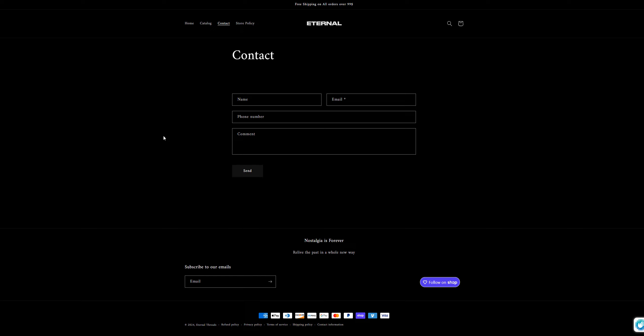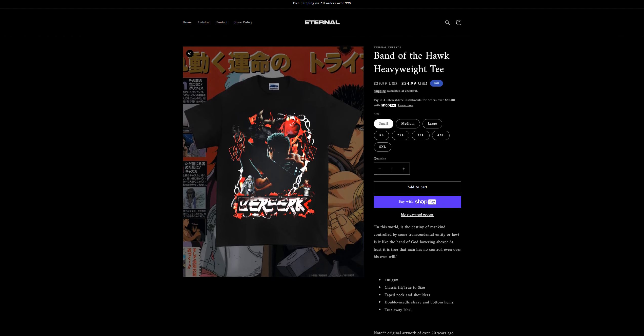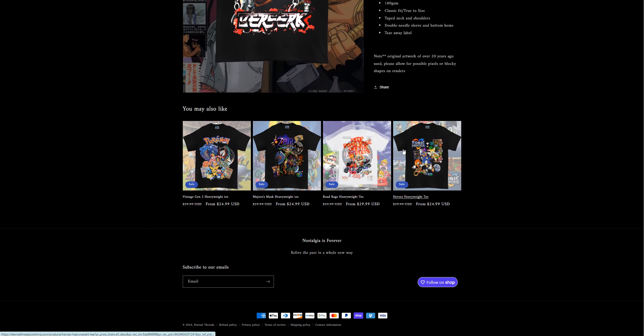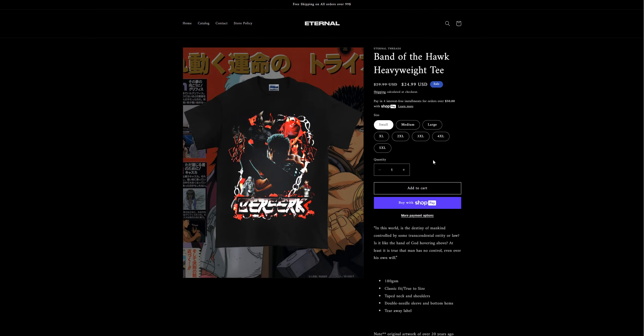The other thing that's missing here is an About section — the website doesn't have any link going to an About section. And in the product section, for example, if you look at this Band of the Hawk hardware t-shirt listed here at $25, the description is quite good, the image is quite good, but the one thing that's missing is the review section. The website doesn't have any reviews present for this product or any product listed on this website.